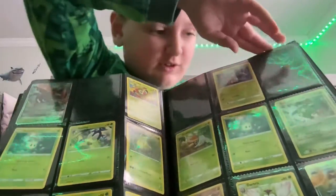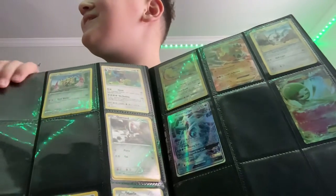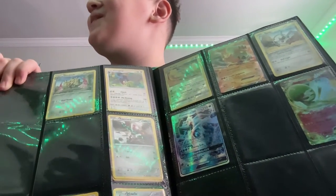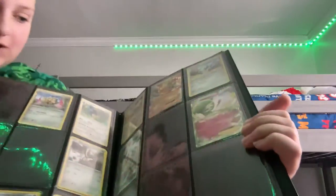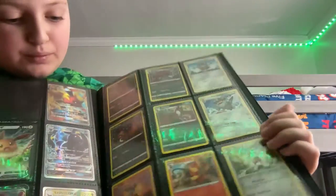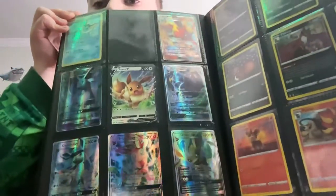Hey, what are you doing? I'm recording. I need to lock my door because my dad just came in. I'm almost done with my Eevee evolution collection — I just need Jolteon.